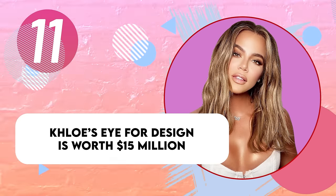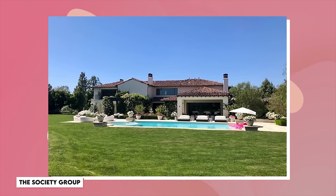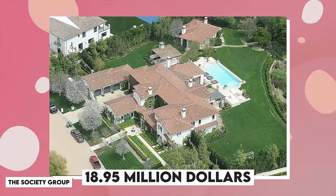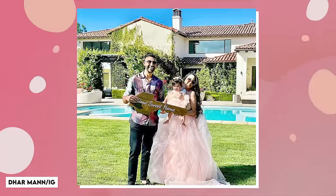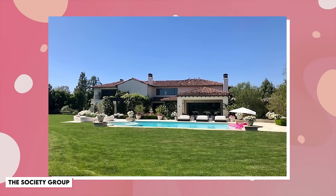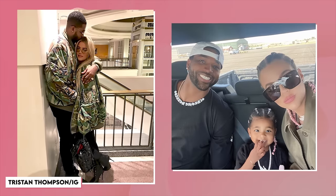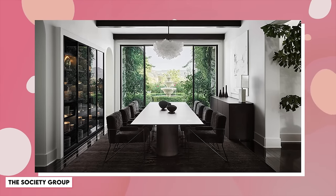Khloe's eye for design in the Calabasas house was what helped sell it for almost double the price she bought it six years before. She initially put it on the market for $18.95 million, but knocked off $3.5 million and sold it to YouTuber and videographer Darman. Khloe knew her worth, and the work she put into that mansion was worth the price tag, even if she had to knock a little off. The home is now considered the home with the highest price per square foot in the Calabasas neighborhood — all because Khloe knows how to make a good renovation.